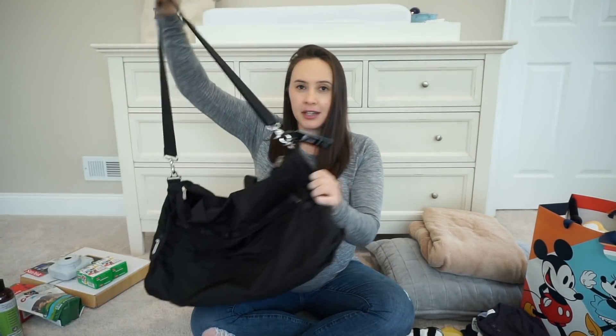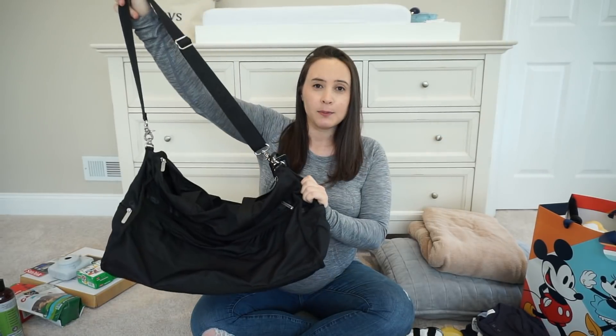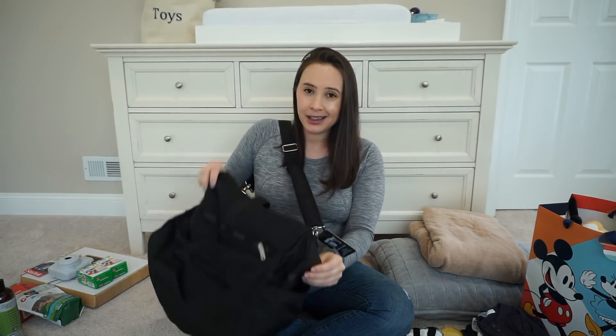My plan is to take this LeSportsac carry-on duffel bag, and I'm hoping it'll fit everything. I actually haven't packed it all in yet — I'm going to do it at the end of this video and show you guys. Fingers crossed it all works.